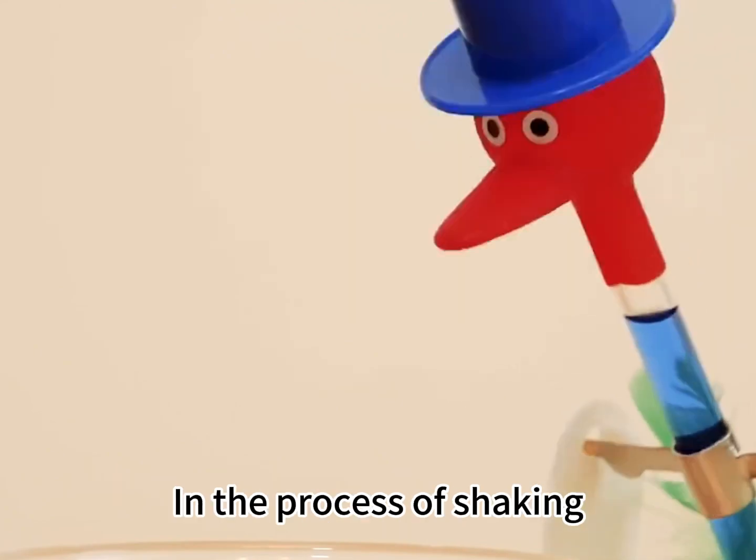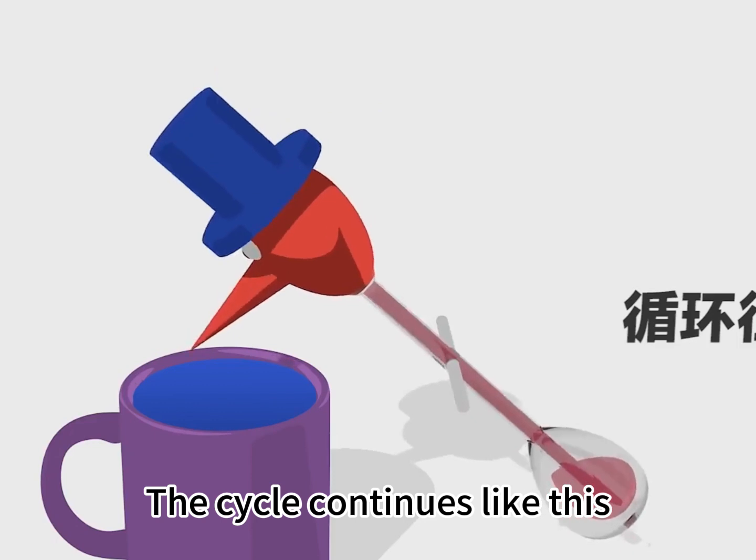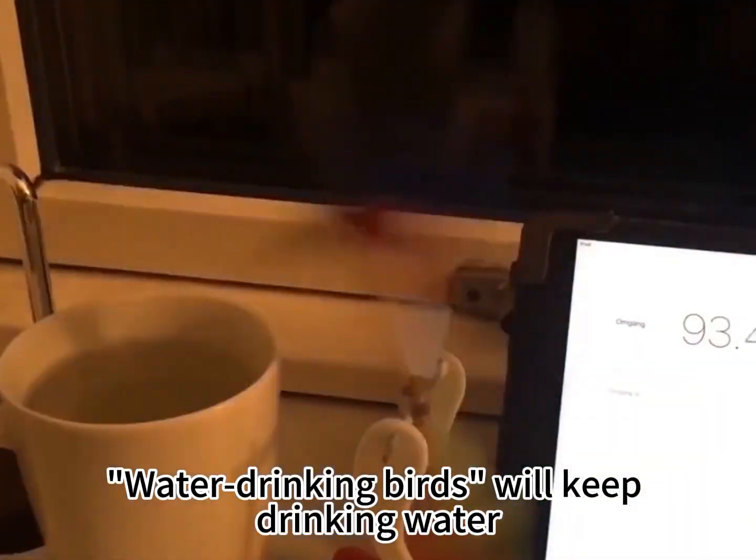When it stands up and shakes, the water absorbed by the bird's head begins to evaporate and absorb heat again. The cycle continues like this, and the water-drinking bird will keep drinking water.